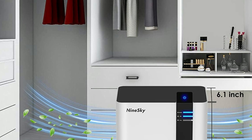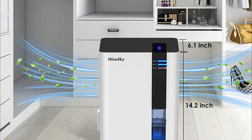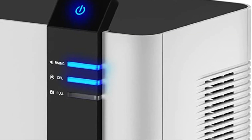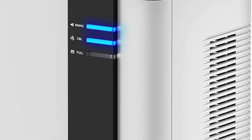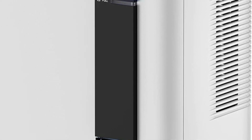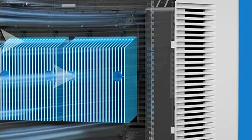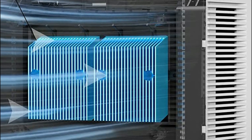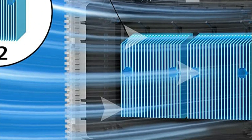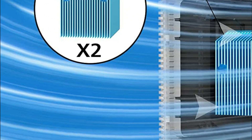The ultra-quiet technology produces a low noise level of only 40 dB, so it won't disturb your sleep, work, or studies. It is ideal for controlling humidity in bathrooms, kitchens, bedrooms, garages, and closets. Note: the ideal operating temperature is between 59°F and 104°F; it will not function below 41°F. Research shows moisture levels above 50% can cause discomfort and health problems. This dehumidifier starts working when humidity exceeds 45%, collecting moisture and releasing clean, comfortable air.